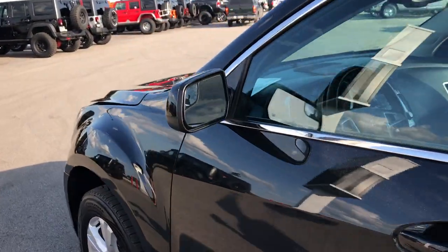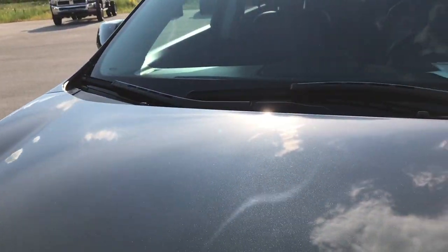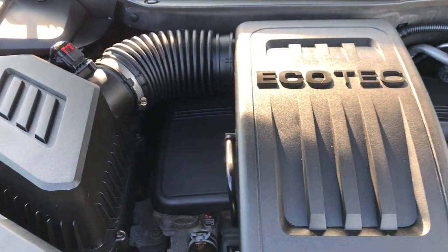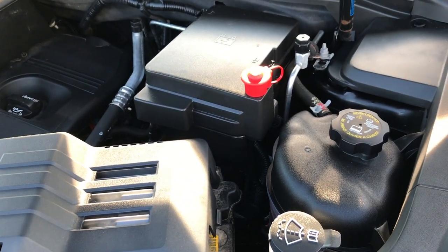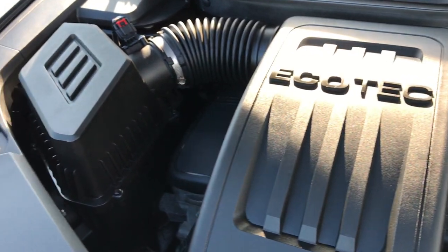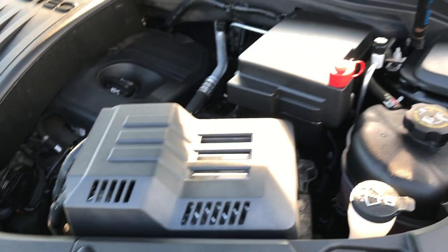We'll take a quick look under the hood for the final tour of the vehicle. 2.4 liter Ecotec motor — pumps out 182 horsepower. This vehicle has been fully safety inspected by our service shop, has a fresh oil and filter change. All the fluids have been checked and topped off. The vehicle has been gone through mechanically 100% and it is 100% ready to go.